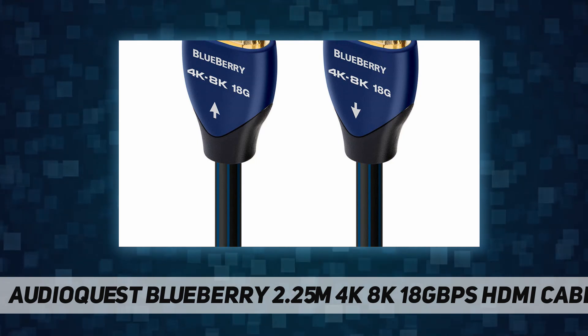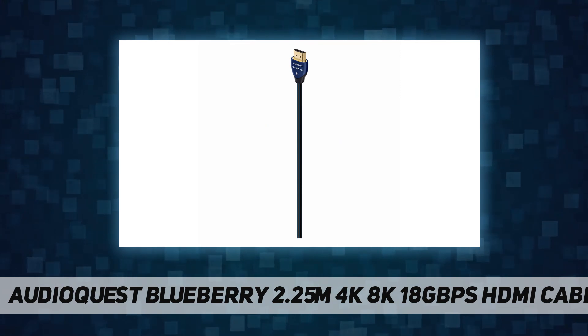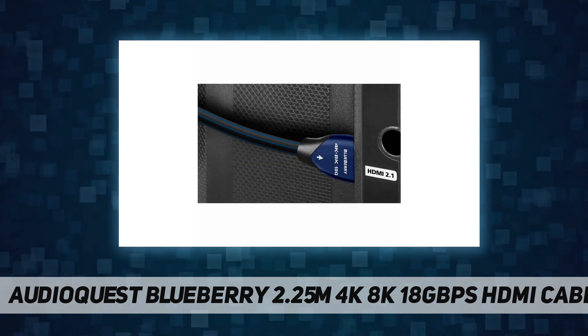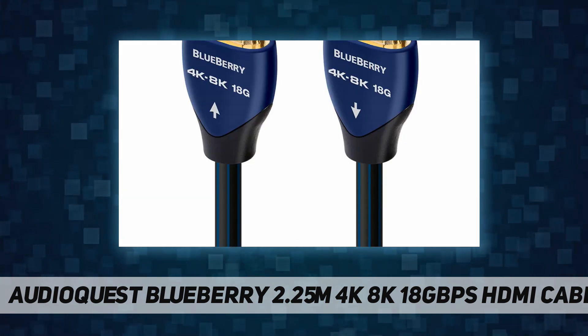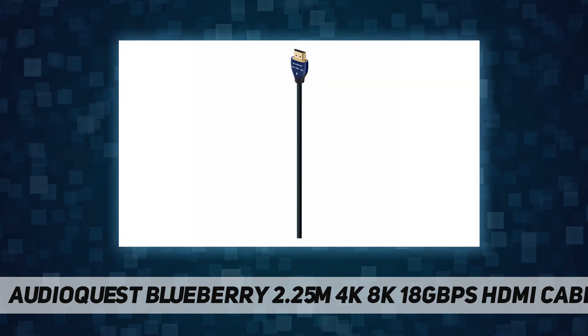AudioQuest Blueberry 18 HDMI cables use solid conductors to defeat both electrical and magnetic strand-to-strand interaction — major sources of distortion in cables. 100% shielding can't guard against noise created by today's Wi-Fi and cell devices.